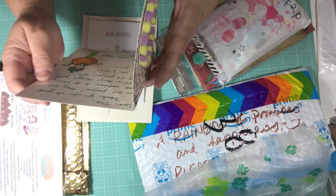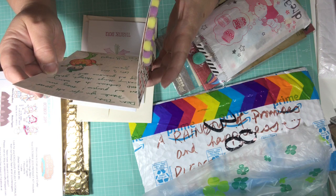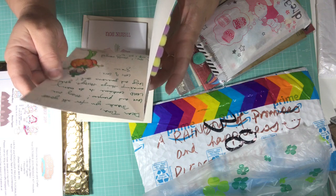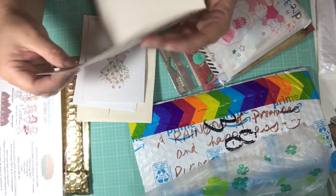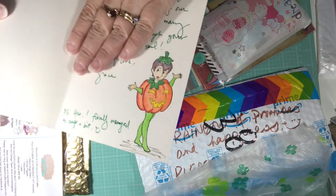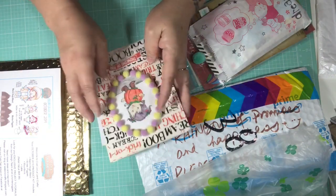And then — aw, thank you Grace so much. You guys, look at the image on the inside. Ha ha, so cute! So thank you so much, Grace, for that card.